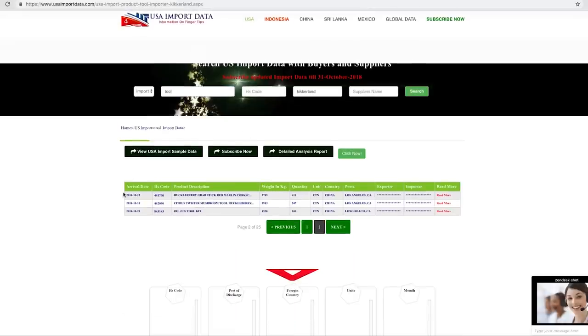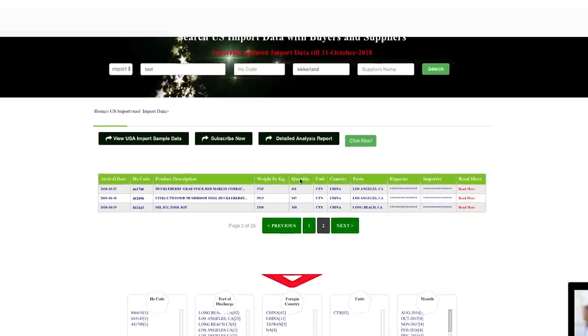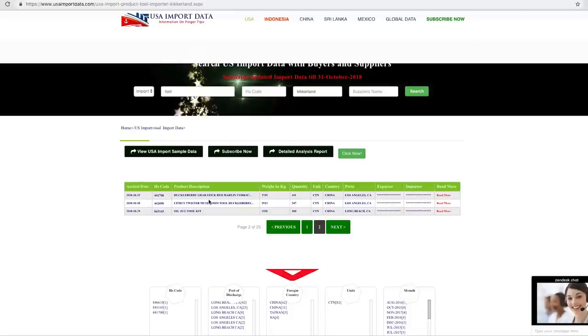There you go — now you can see there are three separate records that pull up. One is called an oil jug kit, this is a huckleberry crab stick. We'd have to see more information to verify, including the exporter and importer information. But this gives you a sense of just barely scratching the surface of how much information you can get by just doing a quick search on the various websites available.